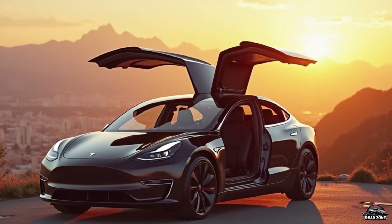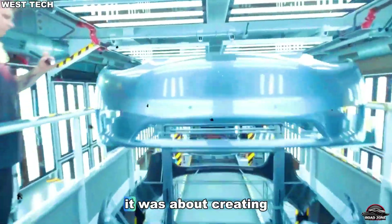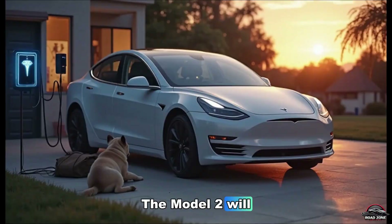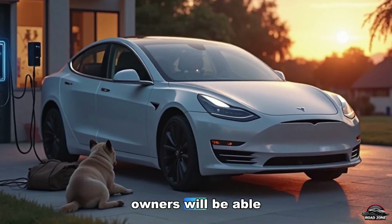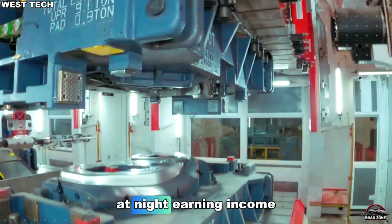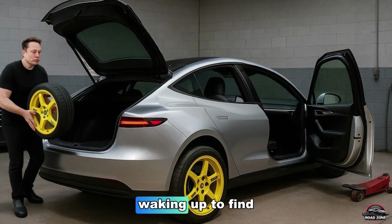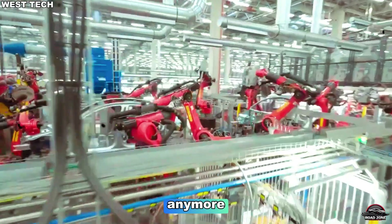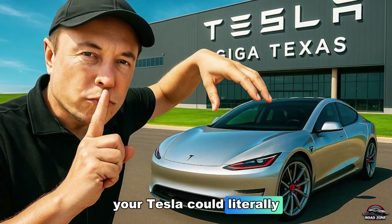Elon's true dream was never just about electric cars — it was about creating a self-driving ecosystem. The Model 2 will be the foundation of the Tesla robo-taxi network. Owners will be able to let their cars drive themselves at night, earning income through Tesla's Rideshare app. Imagine waking up to find your car made you money overnight. That's not science fiction anymore. That's 2026 reality. Your Tesla could literally pay for itself.